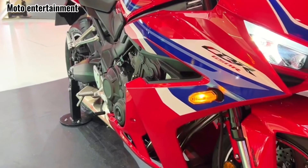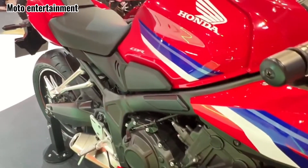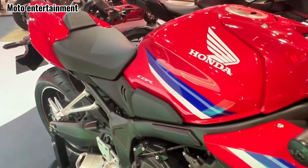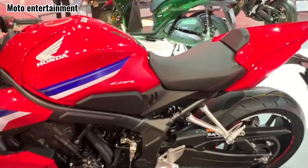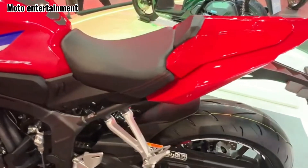Verdict: the 2024 Honda CBR650R isn't a revolutionary change, but it's a solid evolution. The familiar package gets sharper, smarter, and potentially more accessible with the E-Clutch option. While the slightly reduced power might disappoint some, it remains a rewarding and versatile middleweight sport bike for enthusiasts and newcomers alike.